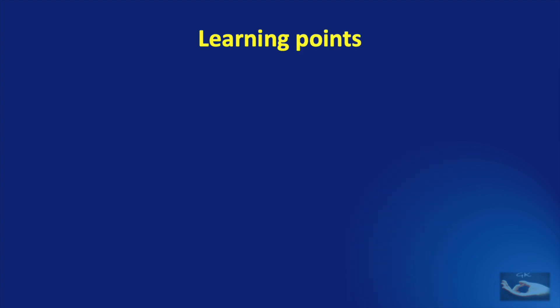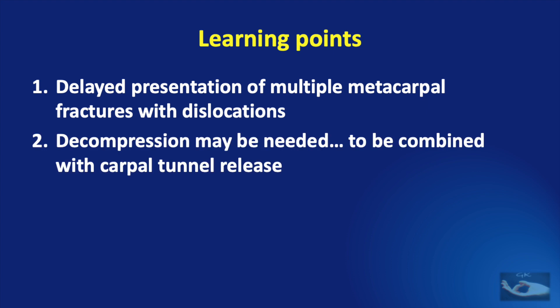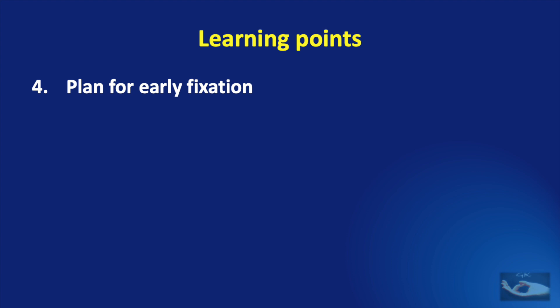The learning points derived from this case: A delayed presentation of multiple metacarpal fractures with dislocations is quite common. Decompression may be needed and must be combined with carpal tunnel release as early as possible. Hand elevation and anti-inflammatory drugs are essential after decompression or on admission. Early fixation must be planned because conservative management of such multiple metacarpal fractures is not fruitful. Incisions must be planned well to afford good exposure of the involved bones and structures without compromising the vascularity of the skin.